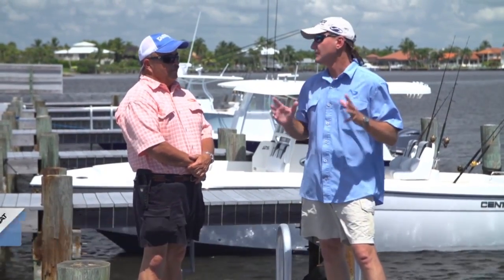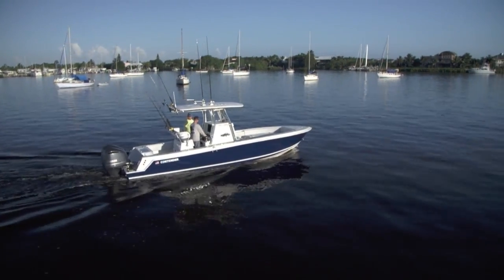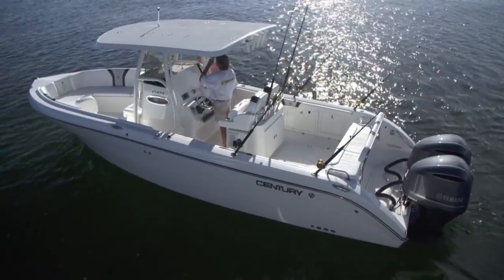The three boats we brought today are the big center consoles. We start off with the Contender at 28 feet, then the Southport at 28.6, and top it off with the Century at 29 feet. These are gorgeous boats — look at the changes we've seen. The manufacturers have really listened to customer demand.